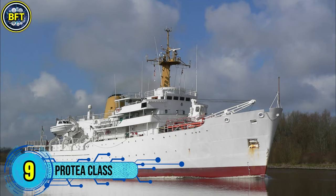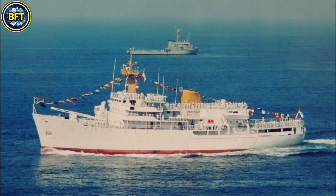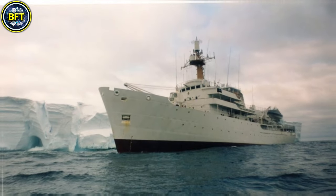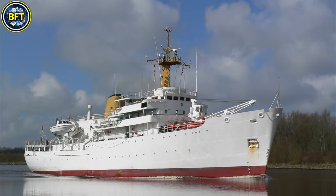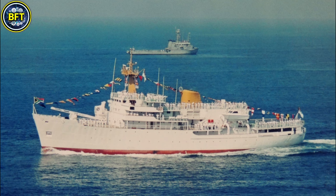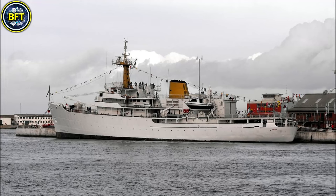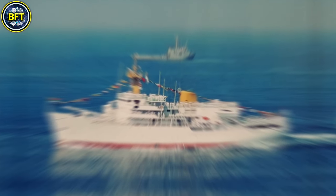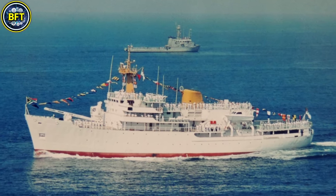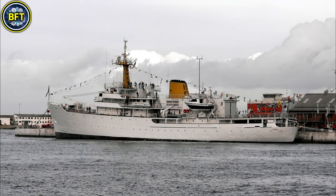Number 9: Protea Class. The SAS Protea is a hydrographic survey vessel currently in service with the South African Navy. Part of the Hekla Class, it was built in Glasgow, Scotland and commissioned in 1972, playing a critical role in maritime mapping and research. Measuring 79.25 meters in length and 14.94 meters in width, it has a displacement of 2,700 tons. Powered by four Paxman Ventura diesel engines, it reaches a top speed of 30.6 kilometers per hour and has an operational range of 22,224 kilometers at cruising speed.